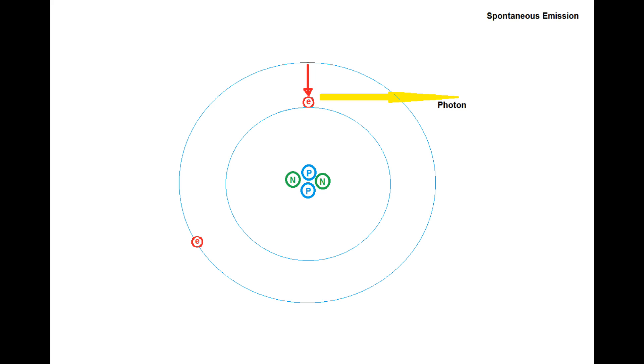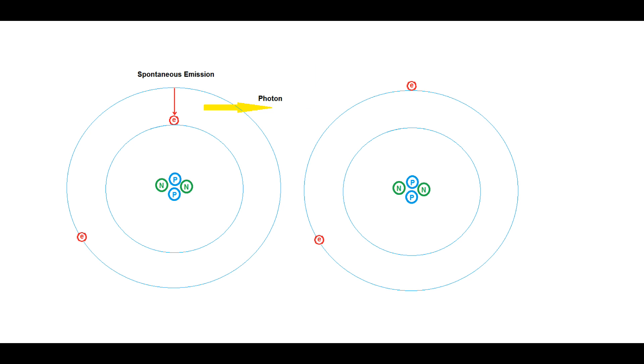After remaining in this higher orbit for a short time, these electrons spontaneously return to a lower orbit and emit the excess energy as a photon. This spontaneously emitted photon is always the same wavelength — therefore the same energy and the same color. When the entire population of electrons throughout the lasing medium has been inverted from their normal low rest states into higher energy states, it is known as a population inversion.